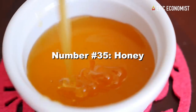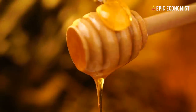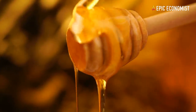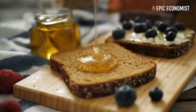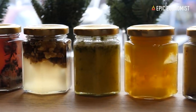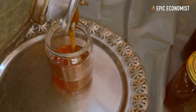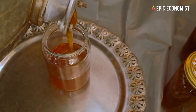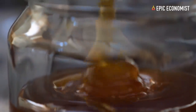Number thirty-five: honey. This is probably the most expensive item on this list — it sells for about $12 for 5 pounds. However, considering that you can use it in multiple ways, and that honey never really goes bad, it is still worth it to buy it. It's a great sweetener for food storage, it can add more flavor to your meals and drinks, and it has anti-inflammatory properties, so you can use it as medicine to treat throat infections, for example.